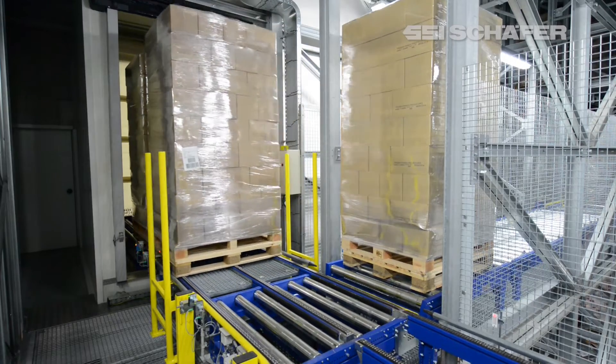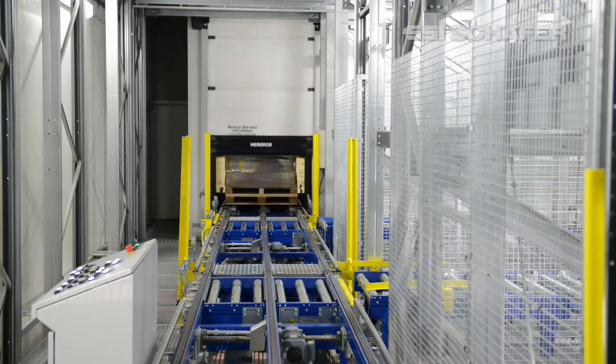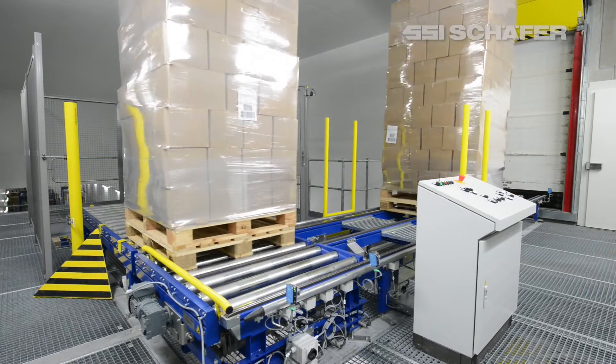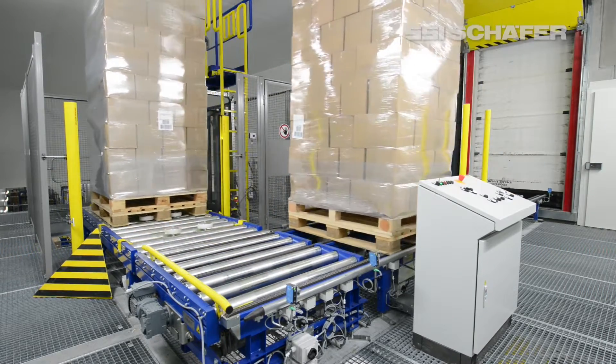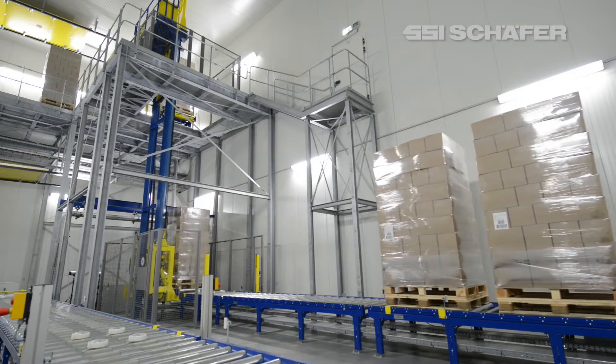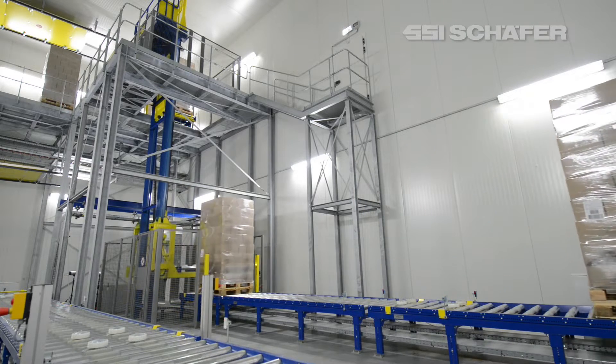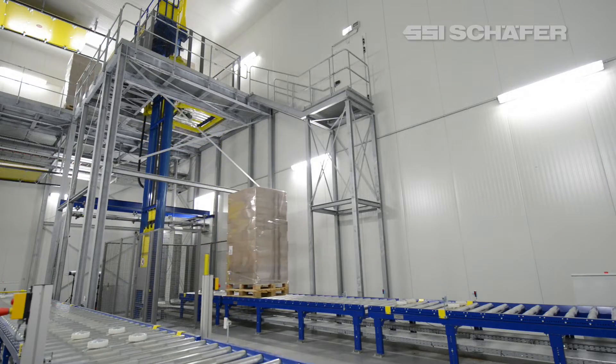The retrievals from the High Bay Warehouse either target the production supply with raw materials and semi-finished goods or the order picking. On both conveying sections, a lift system with the function of a vertical loop guides the pallets to the base level and transfers them to the respective conveying system.